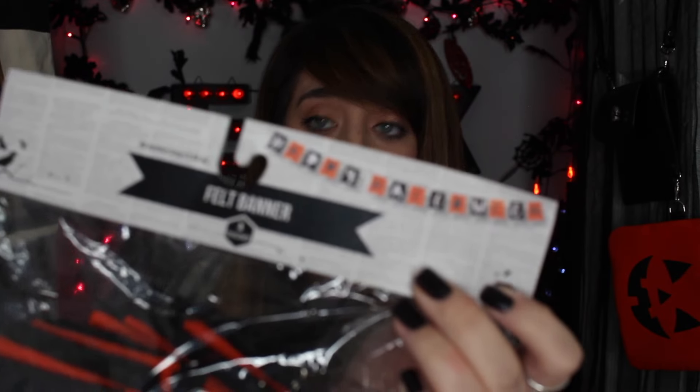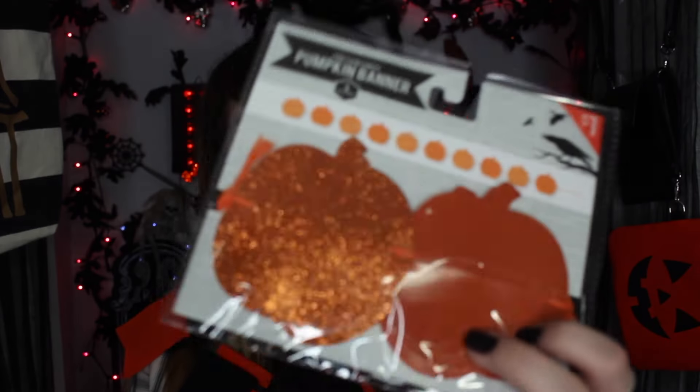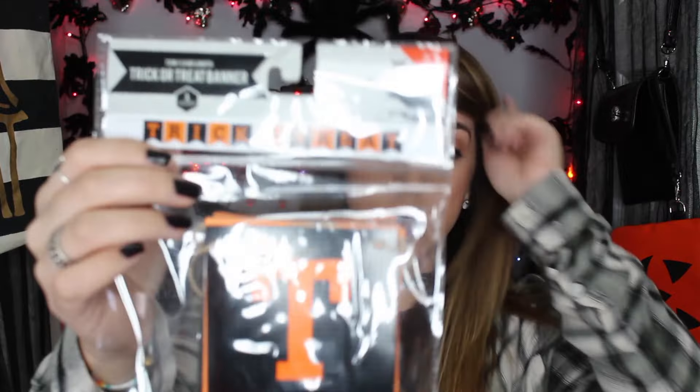I don't know if you guys know, but I'm obsessed with banners. Happy Halloween — thumbnail pick. Felt banner and also says Happy Halloween. Look at how cute that is, guys. Just love it. Got another banner and this one just says Trick or Treat.